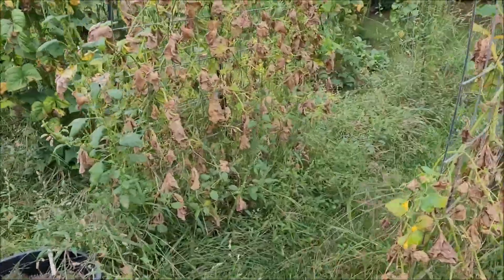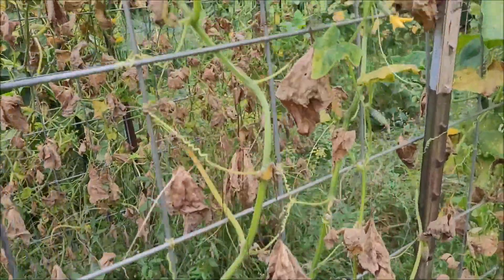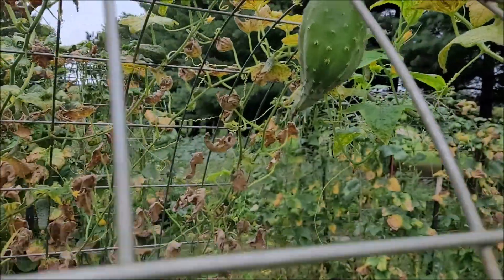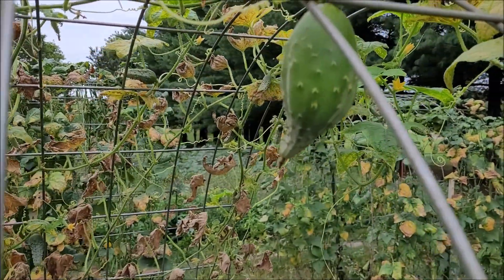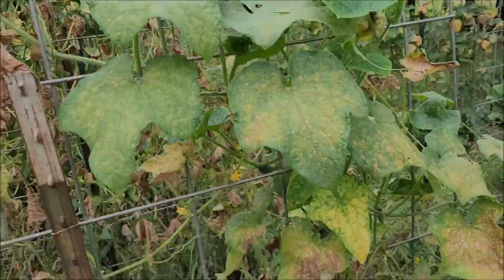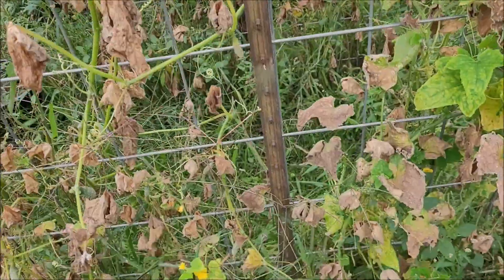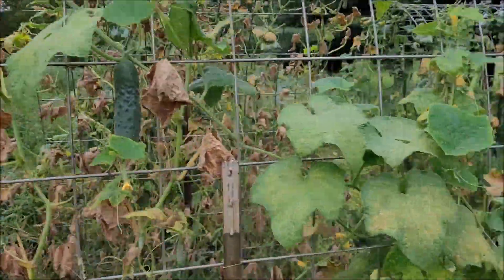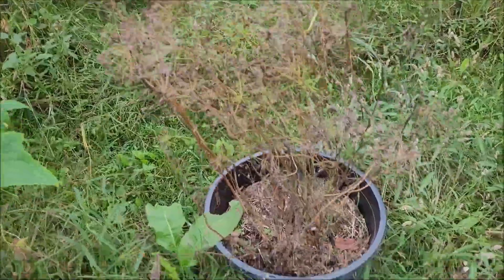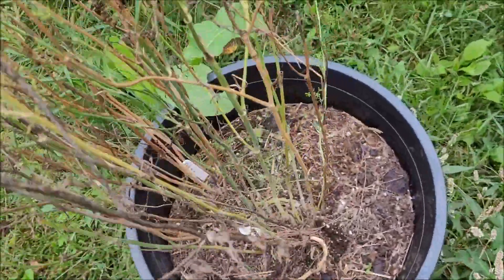We didn't do so bad on cucumbers, we didn't do great. I got a couple more here and this guy grew a little fast. We've got this going on right there - apparently it's due to lack of water, which yes, even though I thought I was watering enough, apparently I wasn't. It could be the soil in this area. My dill - it's gone to seed so it's growing down in there.